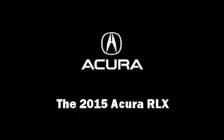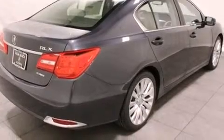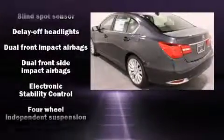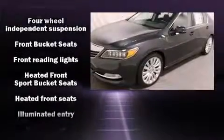Step into the 2015 Acura RLX. This four-door sedan offers the latest in technological innovation and style. Smooth gear shifts are achieved thanks to the 3.5-liter six-cylinder engine, providing a spirited yet composed ride and drive.